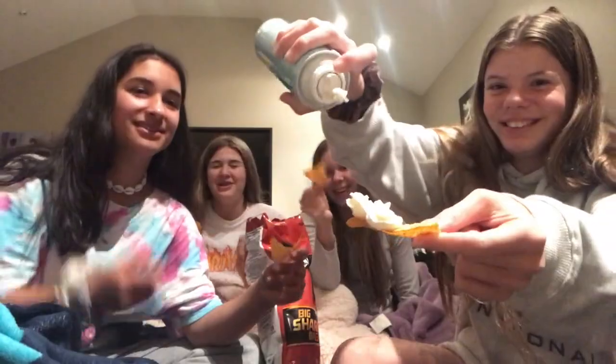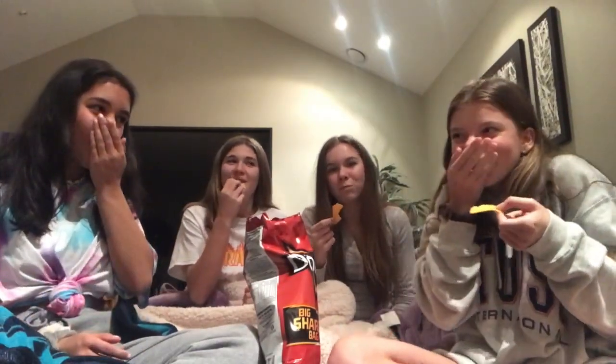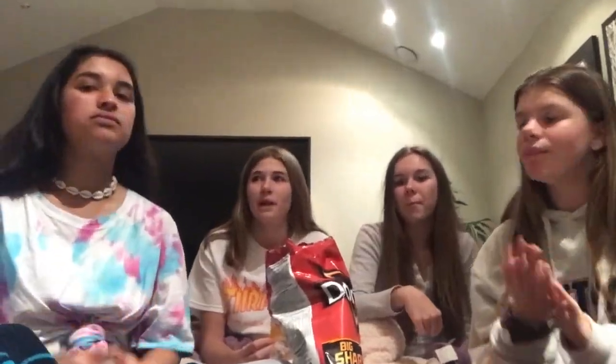So the first combination we have is Doritos and whipped cream. This tastes like food. It doesn't taste that bad. I rate the Doritos and whipped cream a thumbs up. I rate it thumbs up. I rate it thumbs down. I rate it in the middle.